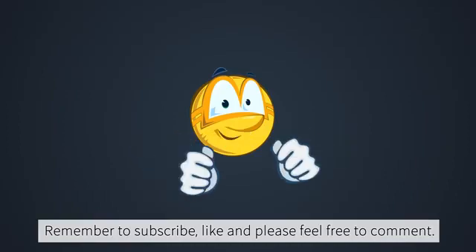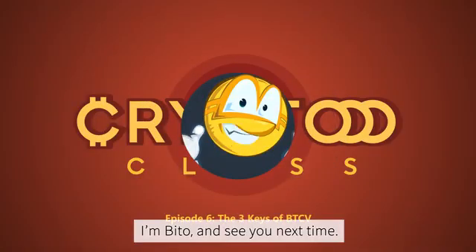Remember to subscribe, like, and please feel free to comment. I'm Beto, and see you next time.